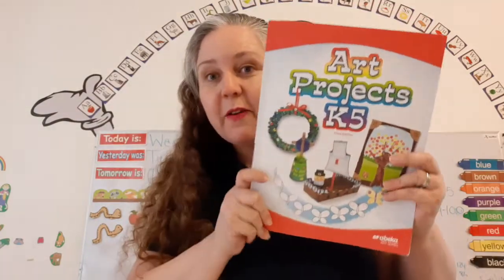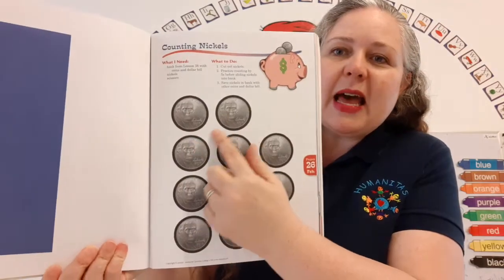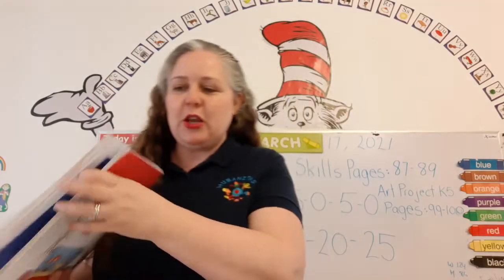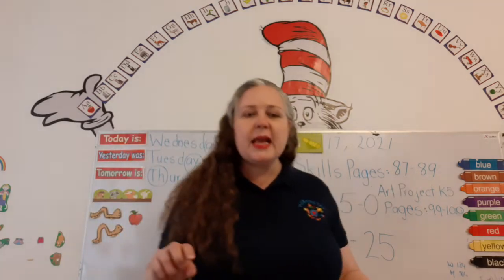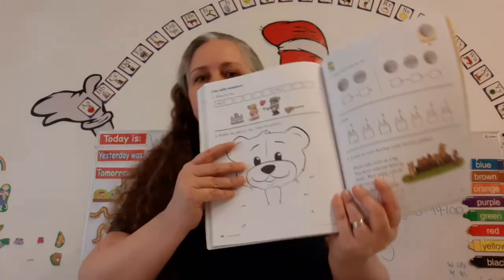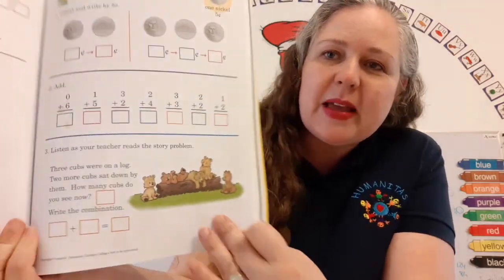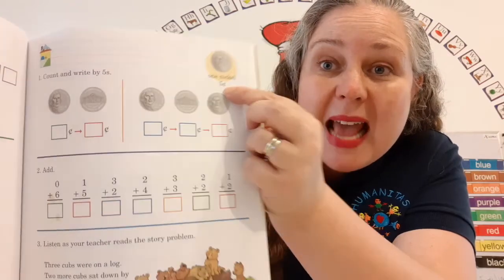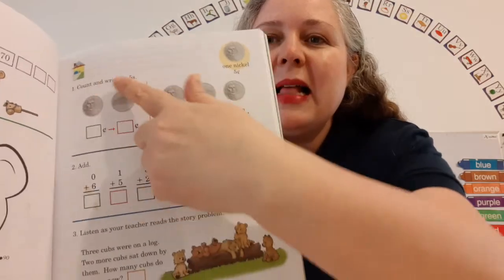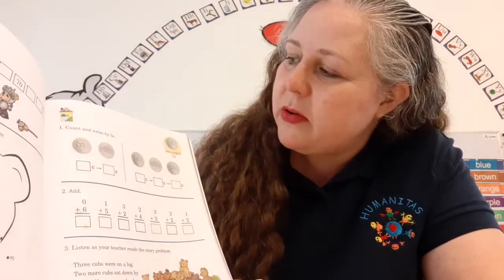Get out your Art Projects K5 book and open up to page 99 and cut out the nickels. Now, up here it says Number Skills, pages 87 through 90. Get your number skills book out and open up to page 87. What do we have up here? That's right — it's a nickel, and how much is it worth? Five cents. Make sure to write your name at the top of the page, nice and neatly. It says count and write by fives.